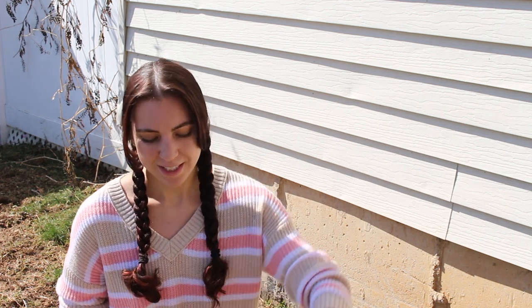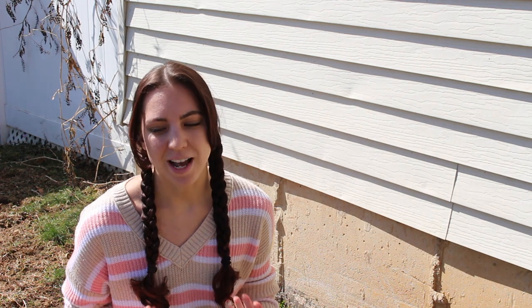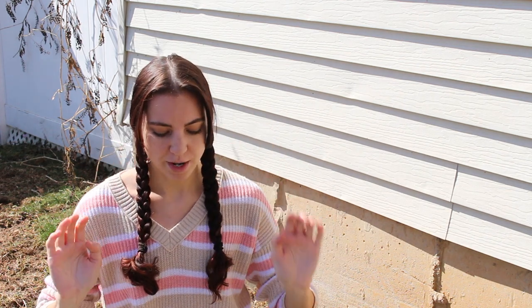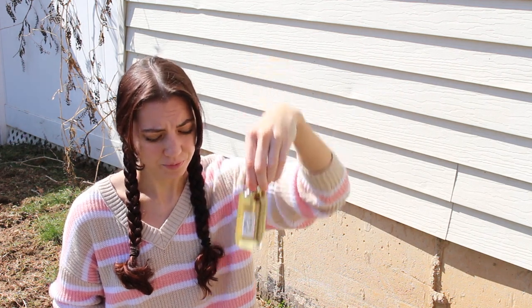This is my new beauty secret weapon — it's amazing. I definitely feel like it makes my skin brighter, glowier, and healthier, and it just feels amazing. I don't even need to overly hydrate because this does so much, and there's a ton in this bottle so it's going to last me a long time.